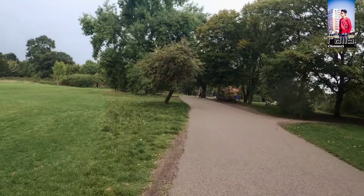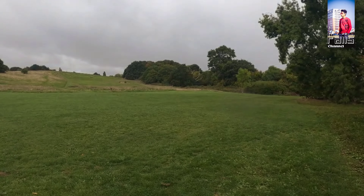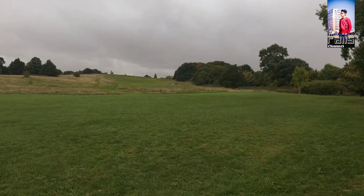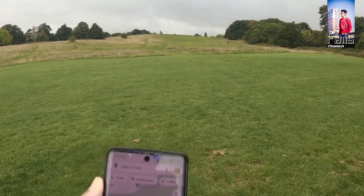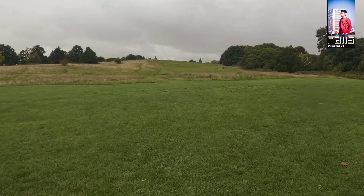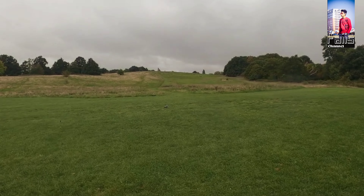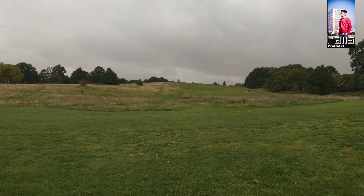I have seen the Parliament Hill viewpoints. Let's go to Parliament Hill viewpoints. When you are up here in London you can see the skyscrapers.